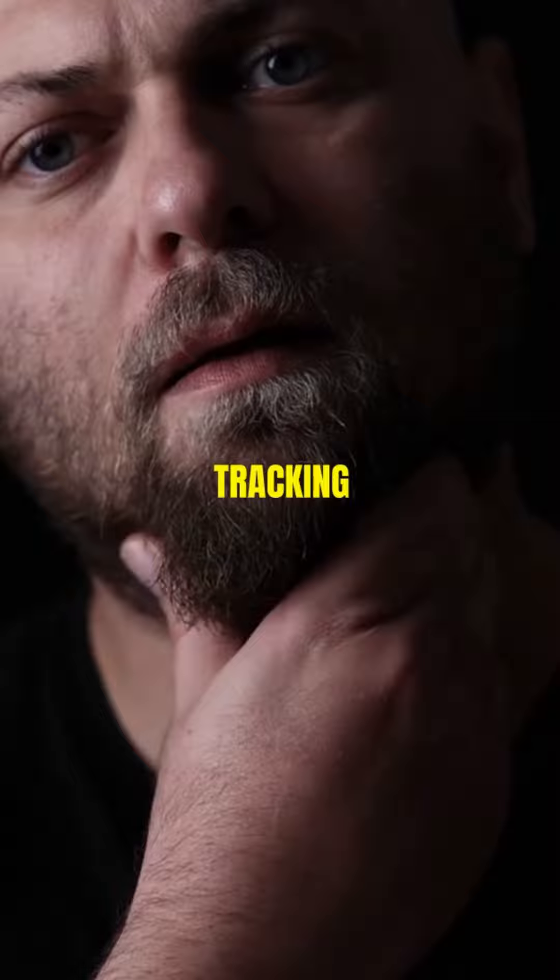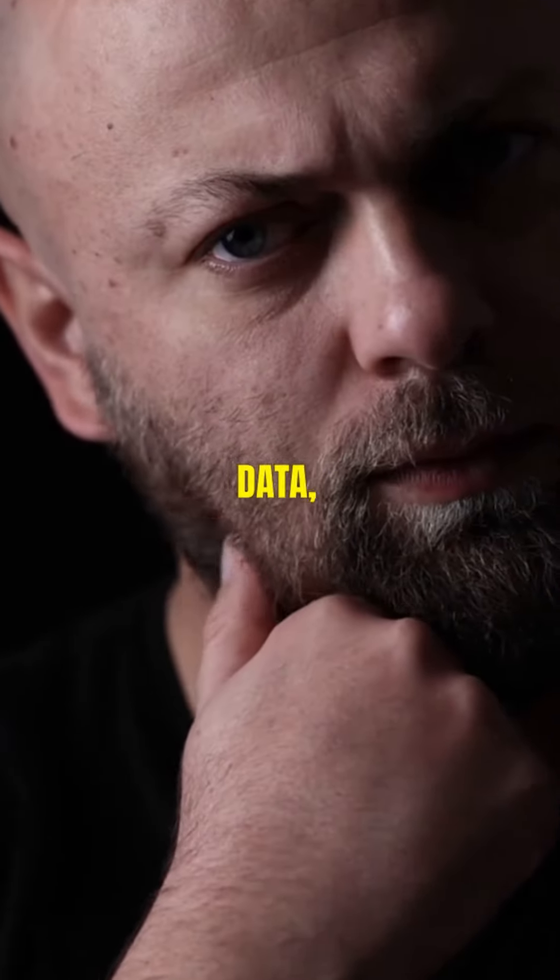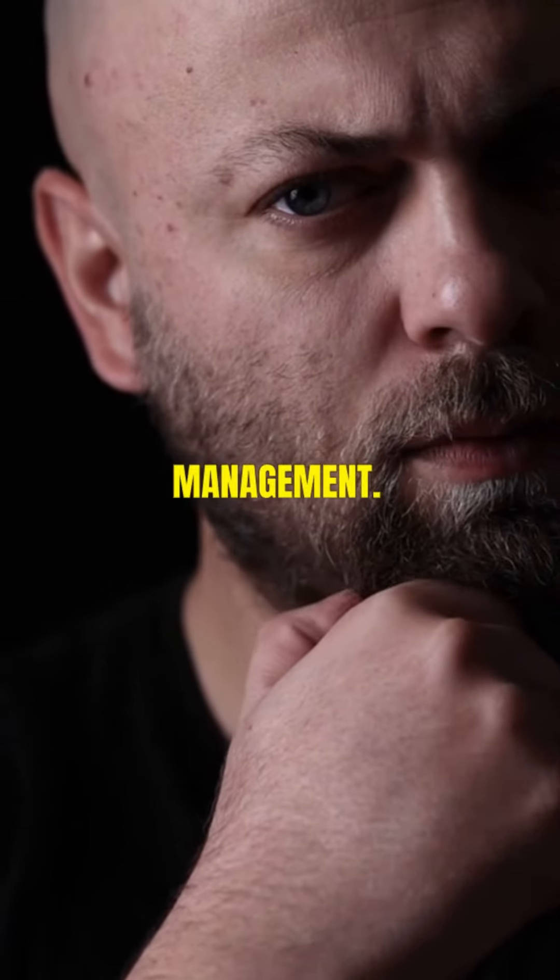Two, emotion tracking wearables. Advanced wearables that can detect and interpret emotions through biometric data, offering insights into mental well-being and stress management.